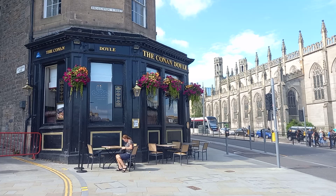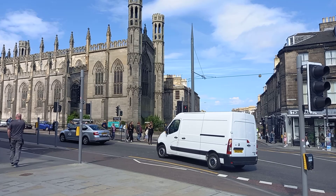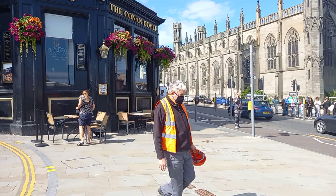Sherlock Holmes fans will probably know Arthur Conan Doyle, the creator of Sherlock Holmes, was born here — literally just across the road, I think. The houses used to be here many years ago, but I think that's St George's Church across the road now.